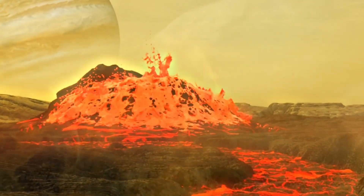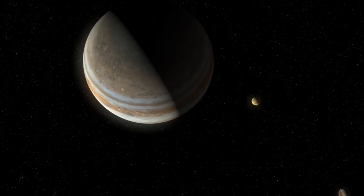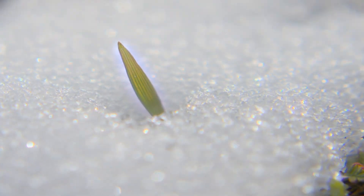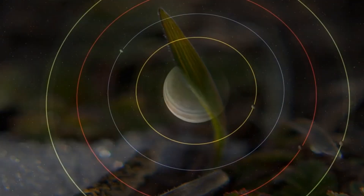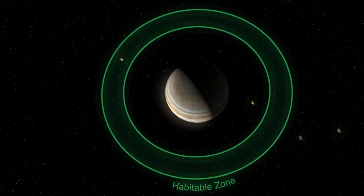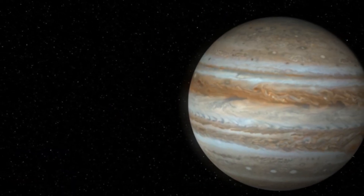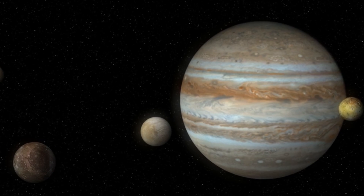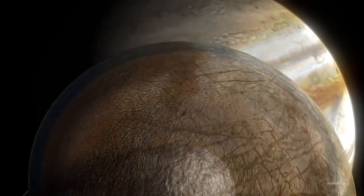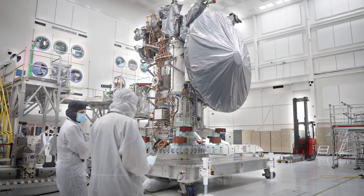New data, particularly measurements taken by NASA's Juno probe, indicate that the amount of molecular oxygen present around Europa is much lower than previously believed. This suggests a more limited oxygen entry into the subsurface ocean, potentially narrowing the range of conditions in which life could exist. According to the latest data, Europa produces around 26 pounds of molecular oxygen per second — a far cry from the earlier estimate of up to 2,000 pounds per second. This revised figure has led scientists to reconsider how much oxygen actually reaches the ocean and whether it's sufficient to support oxygen-dependent lifeforms.